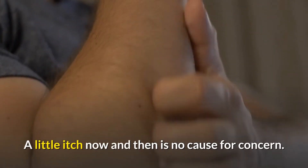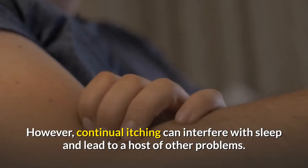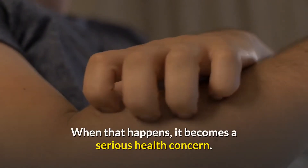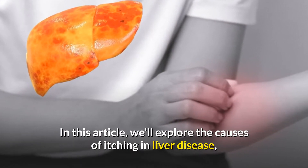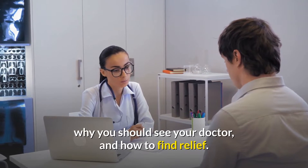A little itch now and then is no cause for concern. However, continual itching can interfere with sleep and lead to a host of other problems. When that happens, it becomes a serious health concern. In this article, we'll explore the causes of itching in liver disease, why you should see your doctor, and how to find relief.